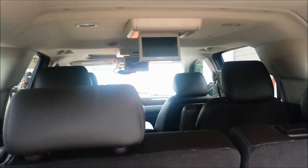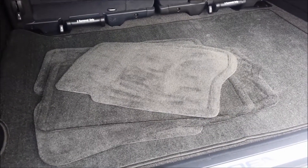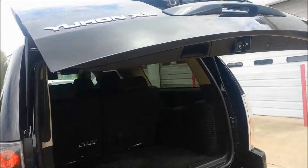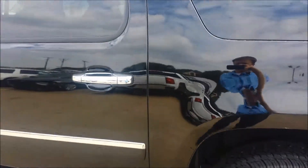It does have the twin DVD players in it — one for the third row, one for the second row. Got your fresh floor mats right there. Just kind of showing you the leather — spotless.